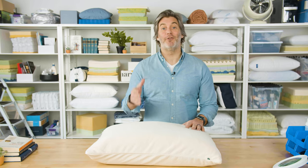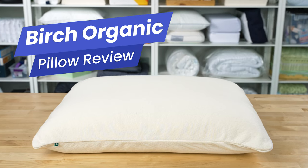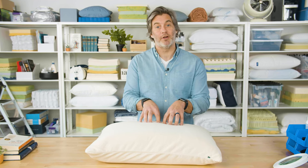Hey everyone, I'm Tom from Sleep Foundation. If you are looking for an organic pillow to help you with allergies, or if it's really important for you to buy eco-friendly products, then let me introduce you to one of our favorite pillows. This is the Birch Organic Pillow. It's tempting to think that all pillows are created equal, but that's not the case. In this review, we're going to take a look at what makes this pillow so unique and specifically why we think it's a great choice for back sleepers.